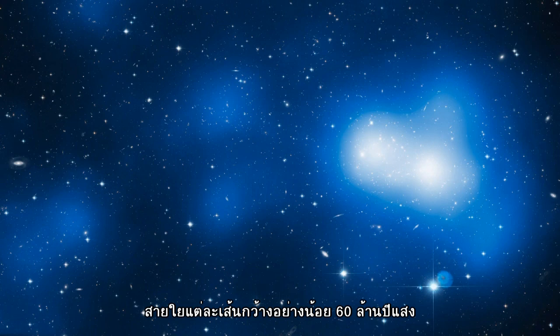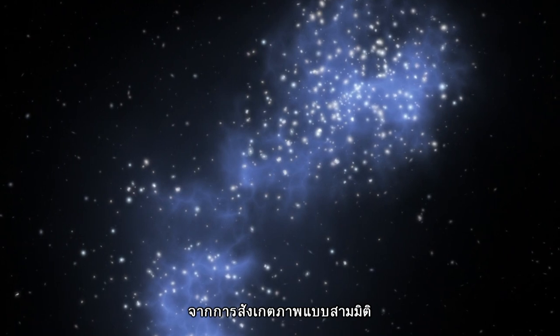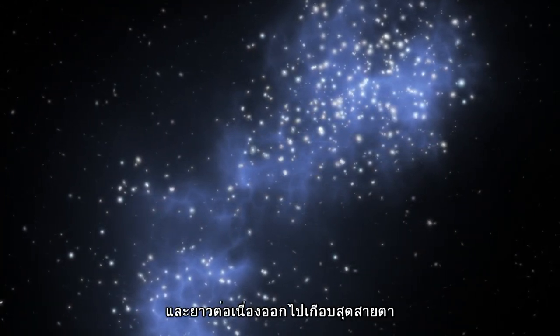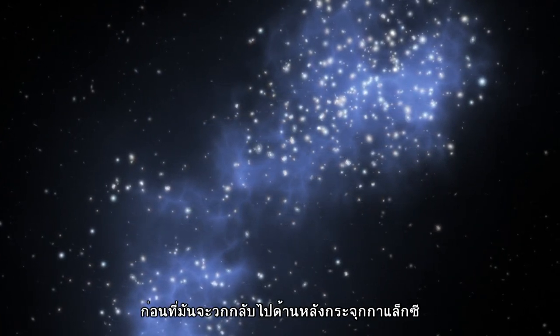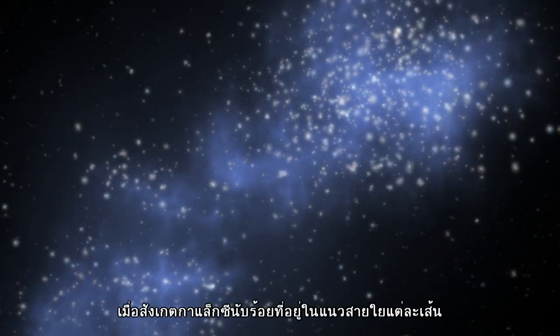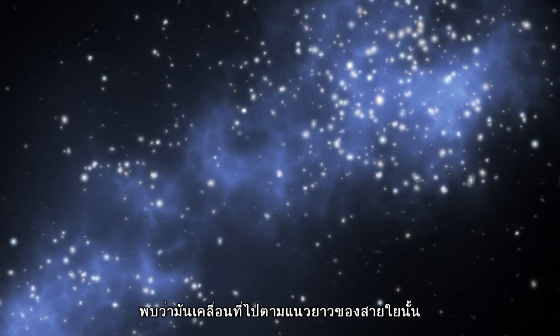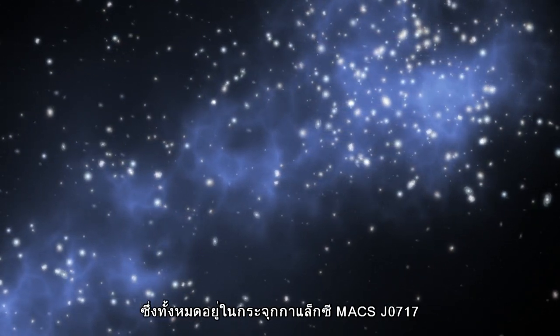The filament extends across at least 60 million light-years of space. From our perspective, we see it gently curving towards us, then continuing almost along our line of sight before it plunges into the back of the galaxy cluster. Measurements of hundreds of galaxies within the filament show them moving along the filament and into cluster MAXJ0717.